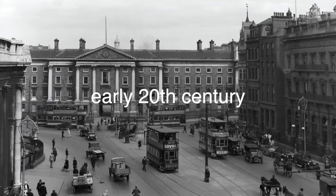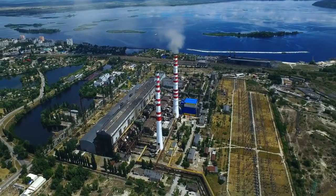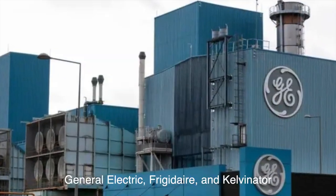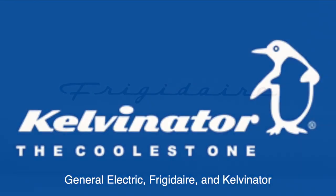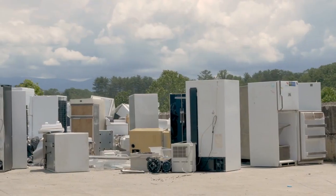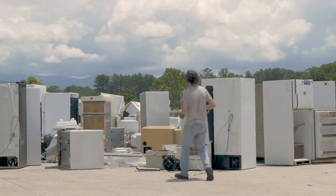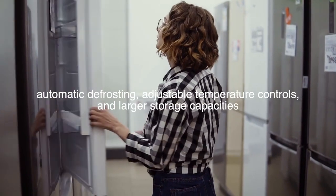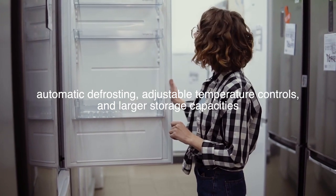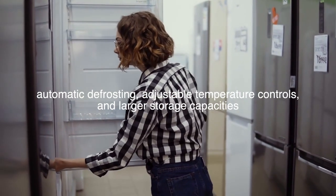The early 20th century witnessed a rapid expansion of the refrigeration industry, fueled by advancements in technology and manufacturing. Companies such as General Electric, Frigidaire, and Kelvinator emerged as leaders in the field, producing a wide range of electric refrigerators tailored to the needs of consumers. Improvements such as automatic defrosting, adjustable temperature controls, and larger storage capacities made refrigerators more convenient and efficient than ever before.